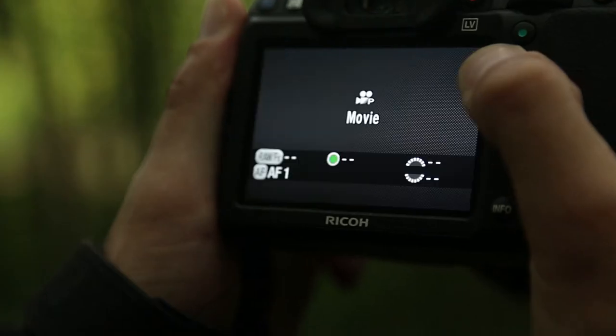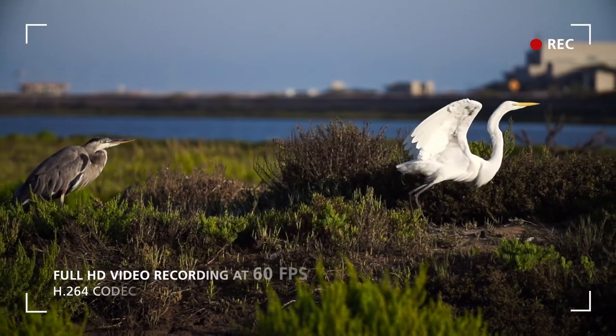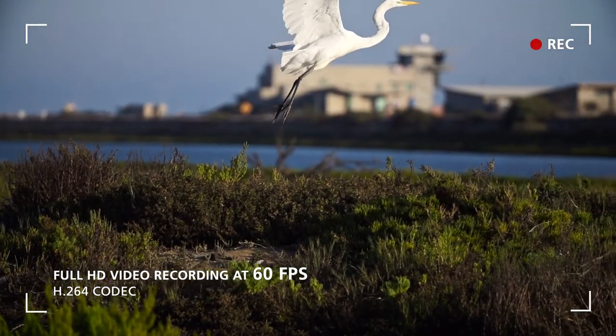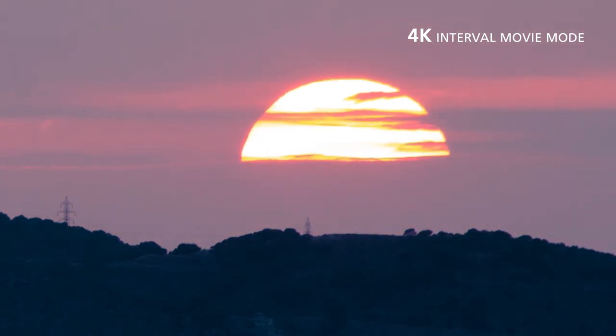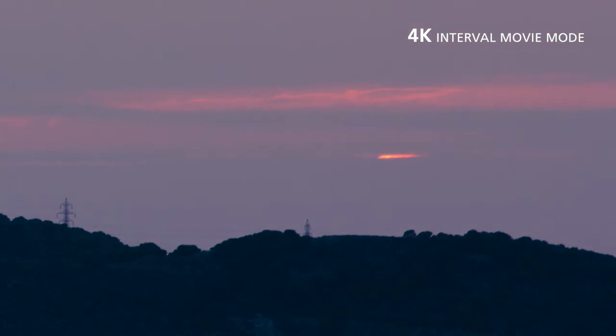Capture high quality full HD movie clips with smooth movement and a wide variety of controls at up to 60 frames per second, ideal for recording fast moving action or slow motion. The K3 also incorporates an advanced level movie mode which captures a series of 4K images and compiles them for outstanding effect.